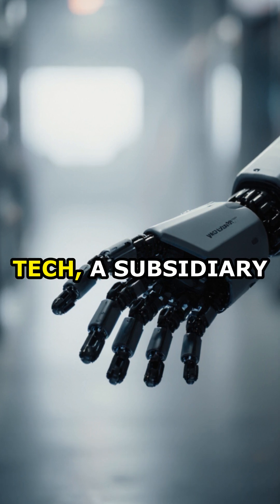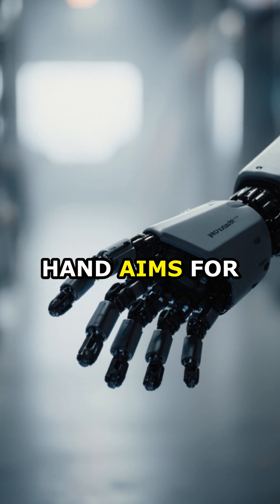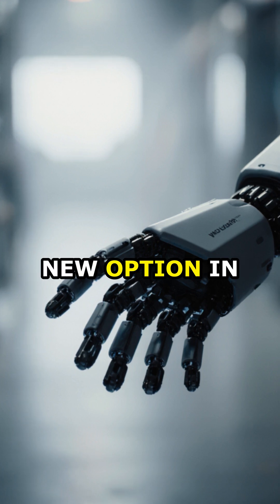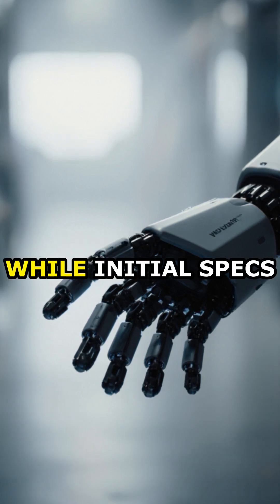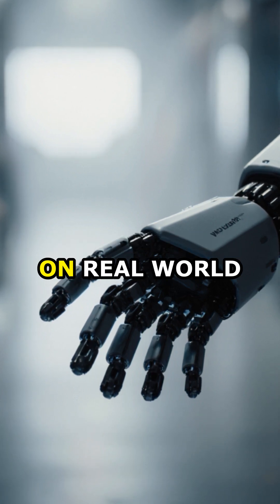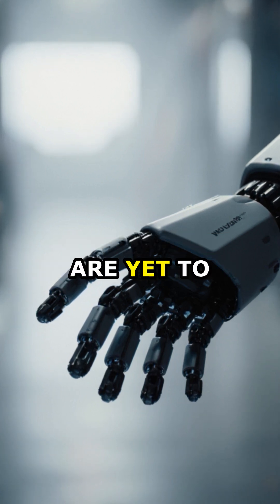Developed by Wooji Tech, a subsidiary of motor manufacturer PanMotor, the hand aims for a dual breakthrough in performance and cost, offering a new option in the rapidly advancing humanoid robotics field. While initial specs are promising, market adoption will hinge on real-world performance and eventual pricing details, which are yet to be disclosed.